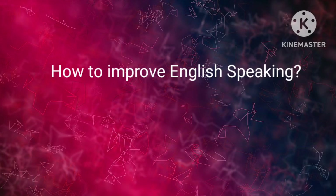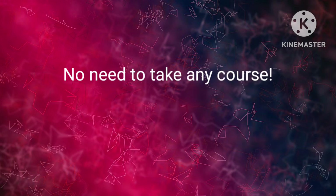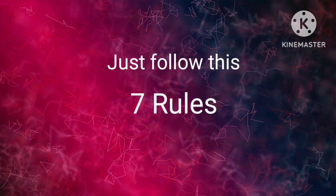How to improve English speaking? Easily. If you follow the 7 rules, you can improve your English easily. No need to take any course. No need to waste your money. Just follow the 7 rules.